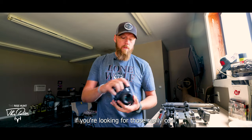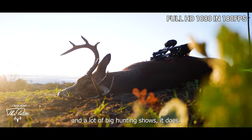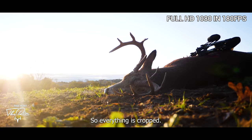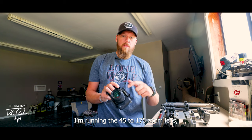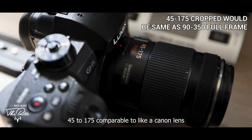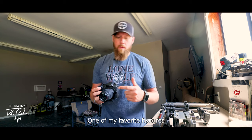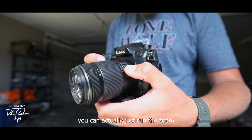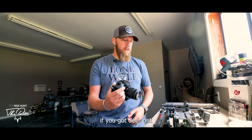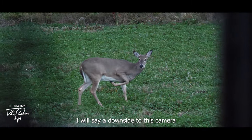It shoots those really cool slow motion shots you see on social media and big hunting shows. It is a micro four-thirds mount camera so everything is cropped. I'm running the 45–175mm zoom lens, which gives a ton of zoom — comparable to roughly double on a Canon lens. One of my favorite features: there's a zoom lever right on the lens so you don't have to turn it. If you've got deer out there, you can just reach up and zoom right in.